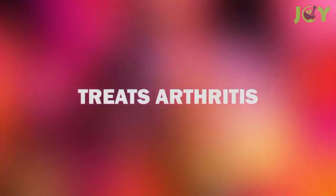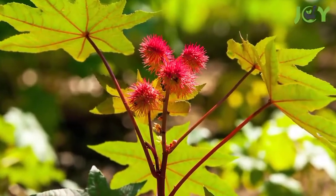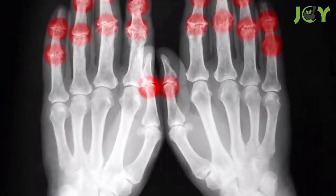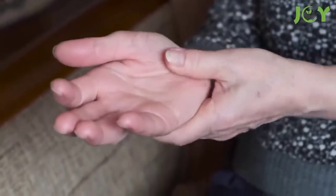Number 7 – Treats Arthritis. Some natural health practitioners claim that castor oil can alleviate joint pain due to arthritis. Its anti-inflammatory properties and ricinoleic acid content can reduce pain and swelling caused by rheumatoid arthritis. These beneficial effects can be achieved by massaging the affected joints with castor oil or drinking a few teaspoons in some warm water.